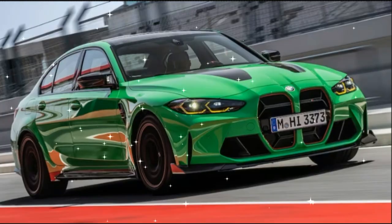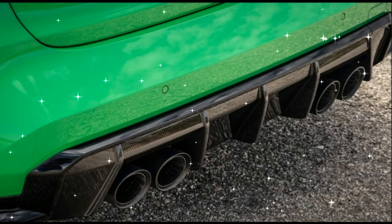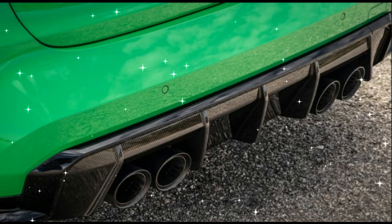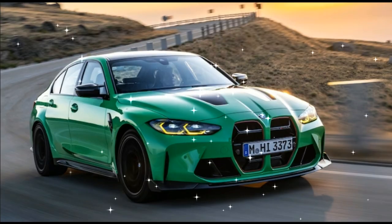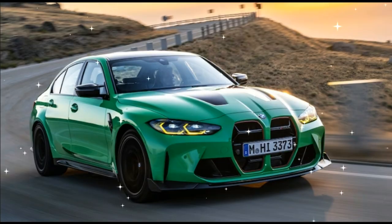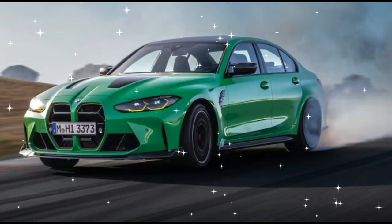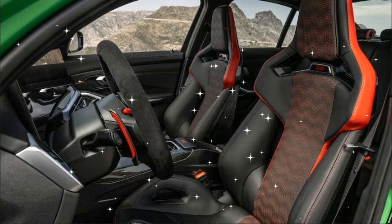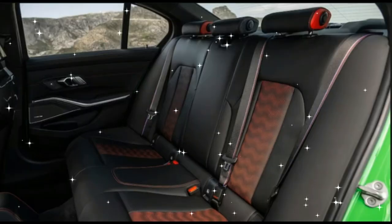With a curb weight of 3,915 pounds, it is 275 pounds heftier than the M4 CSL at 3,640 pounds. The interior is dressed with Merino leather with black and red accents and contrast stitching, an Alcantara-wrapped steering wheel, heads-up display, 14.9-inch curved iDrive 8 console display, red CS lettering on the seats and dashboard, and the M tri-color woven into the seatbelts.